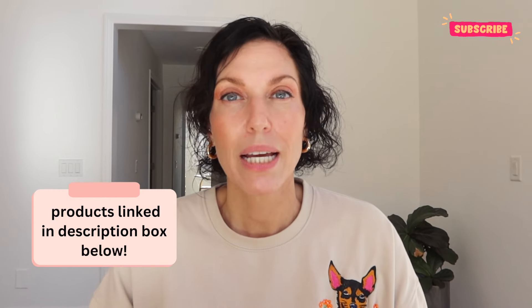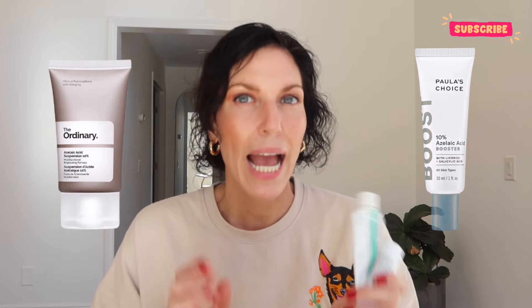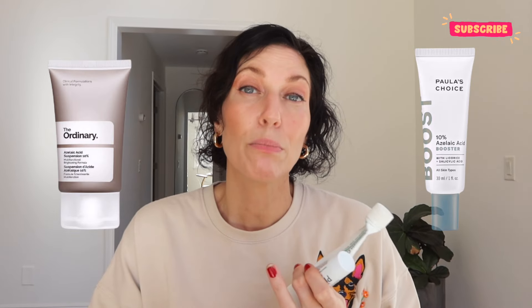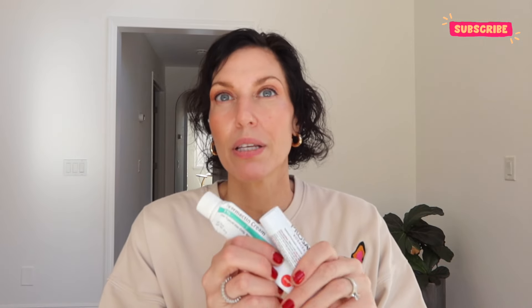These Demodex mites also really do not like sulfur, so I'll smother that all over the rosacea spots as well. That really helps to reduce the pimples and significantly slows down the flare. I know a lot of people get good results with azelaic acid — the Ordinary and Paula's Choice have some really good products people love — but I personally have got the best results from Ivermectin cream and Prosacea.